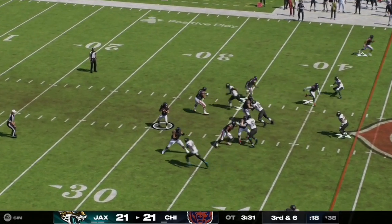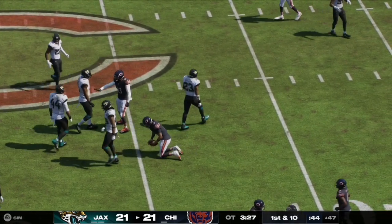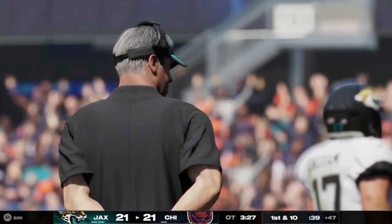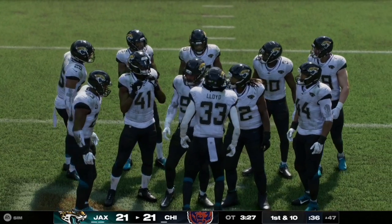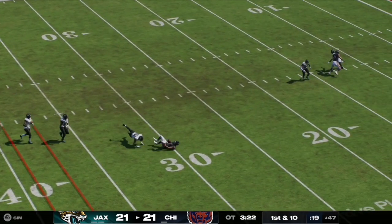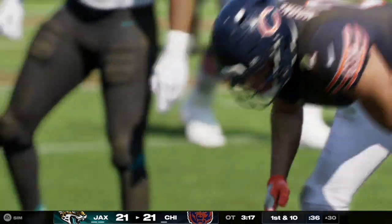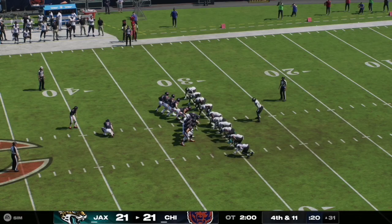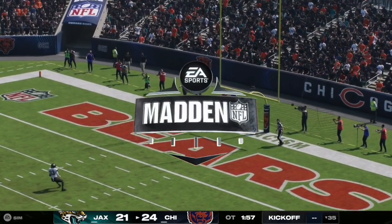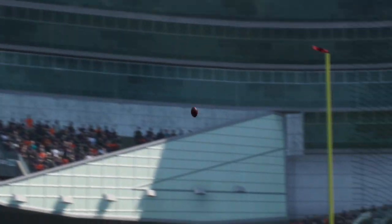Both teams go three-and-out multiple times. In Madden, if you're tied after the first overtime you get another overtime period. On third and six, Caleb Williams scrambles for the first down to the Jaguars 47 yard line. On first and 10, a play action pass — Williams has a beautiful clean pocket and completes it over the middle to DJ Moore, getting the Bears into field goal range at the Jaguars 30. The Bears are forced into a field goal attempt — kick is up and good. The Chicago Bears defeat the Jacksonville Jaguars 24 to 21.